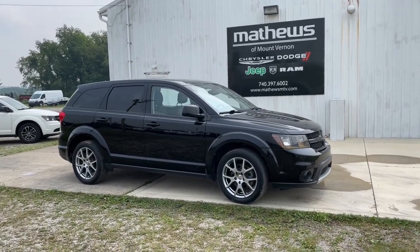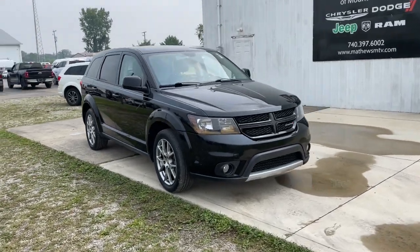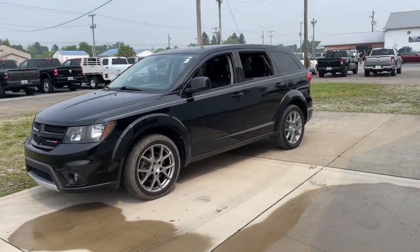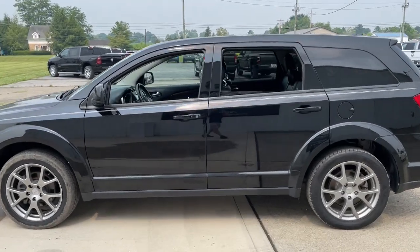You just found the 2017 Dodge Journey. This vehicle is an outstanding buy with fewer than 70,000 miles on the odometer. Here's a versatile Dodge Journey that offers the family-friendly space and convenience you're looking for at a surprisingly affordable price.